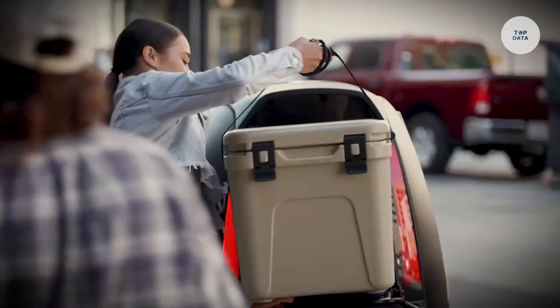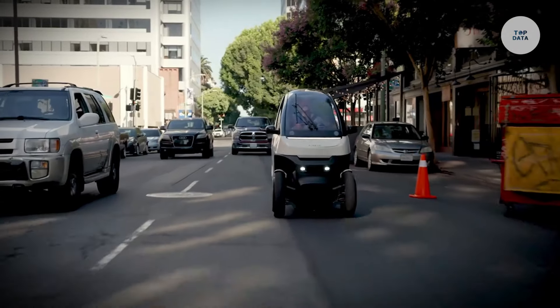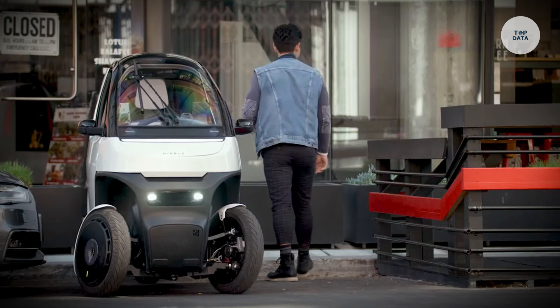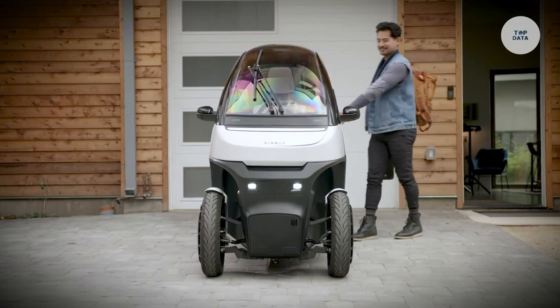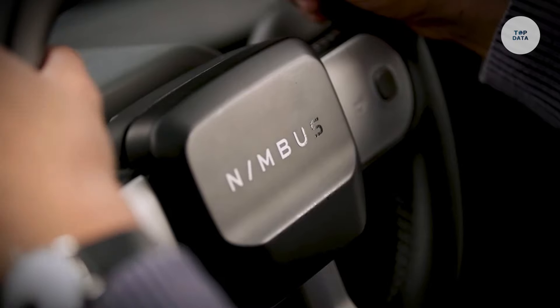The fully enclosed body provides weather protection, while advanced safety systems including a collision detection AI enhance its reliability. Priced under $10,000, it is an affordable and eco-friendly choice for urban dwellers.